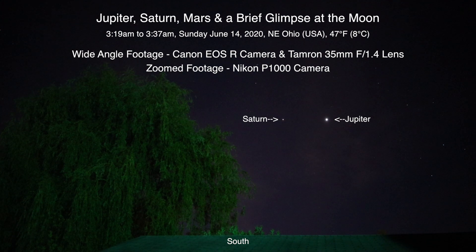Well hello there, here we are on Sunday — early Sunday morning at 3:19 a.m. on June 14th, 2020, up here in Northeastern Ohio. And again we have two cameras running.